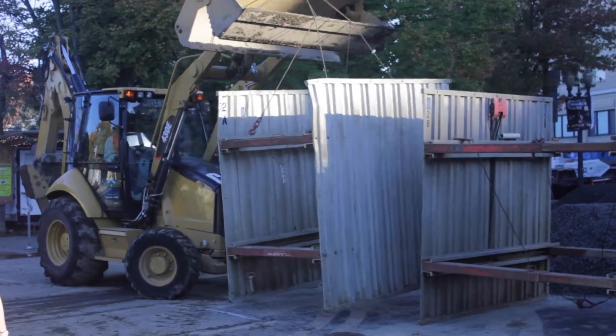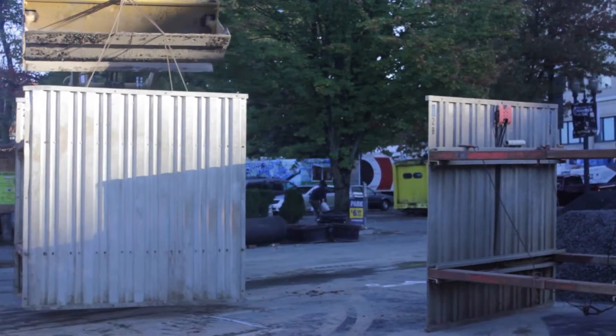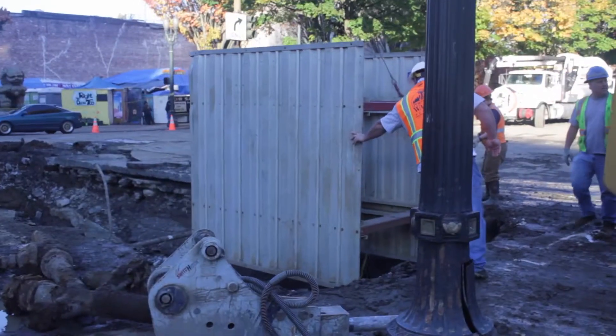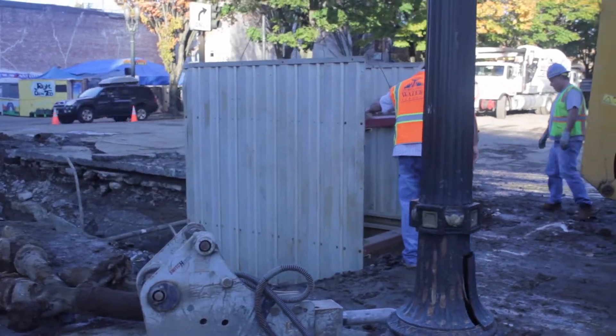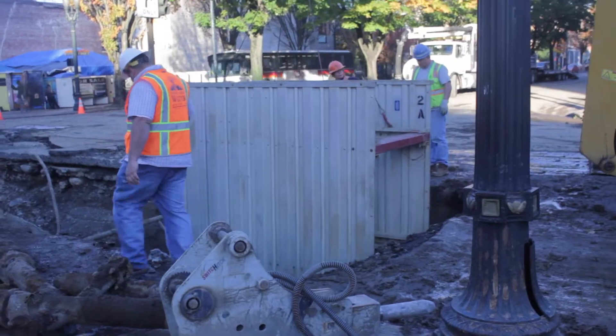Shoring is a protective system that you install. State law says you must install it once you're deeper than 5 feet, or when the conditions of the soil require it. So if you excavate a trench and you're 4 feet deep and you're in sand and it keeps sloughing in, you're required by law to put shoring in it because the trench itself will not support itself. In order to protect the workers that are entering it, you're required to shore it.